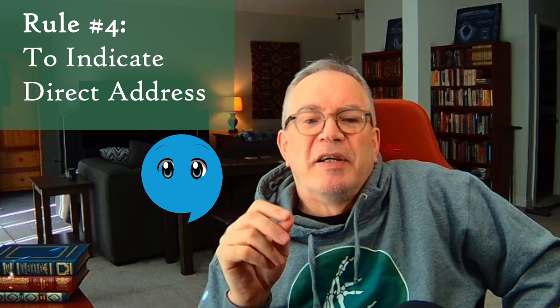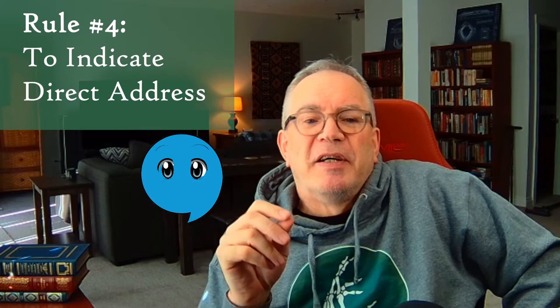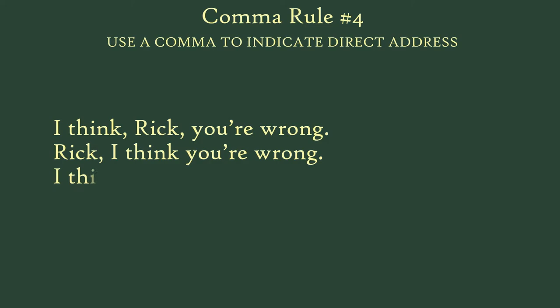Rule number four — we are halfway there. Use a comma to indicate direct address. Basically, put a comma around the name of the person being addressed by the speaker in the sentence. For example: 'I think, Rick, you're wrong.' 'Rick, I think you're wrong.' 'I think you're wrong, Rick.' That's easy enough.